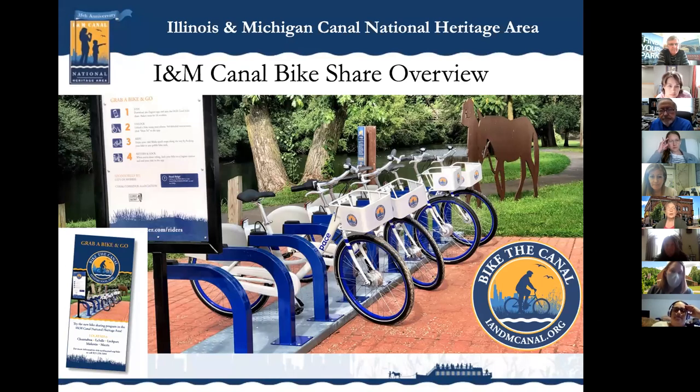We started an I&M Canal bike share system. We did it because we have great trails, including 75-plus miles of towpath along the canal. The Illinois Michigan Canal was 96 miles long, so most of it is still there with great towpath trails. We also have a great market with Chicagoland so close — about 13 million people within 90 minutes of our area — so we have a large market to draw from.